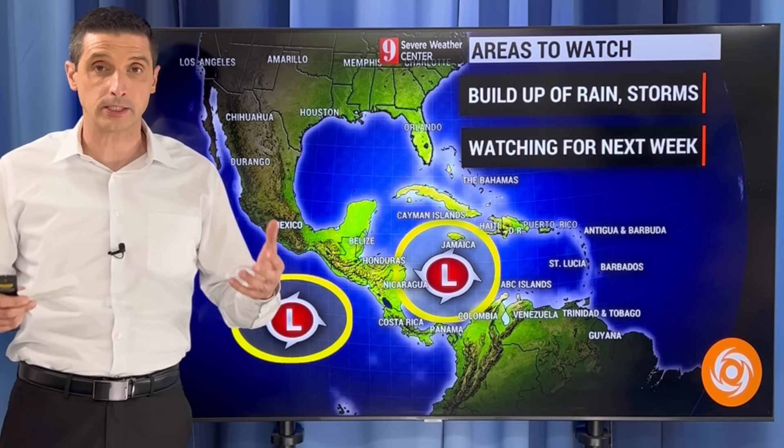Here is the American model — it's called the GFS. This is one of many models out there. They're updated daily, many times a day, and sometimes they show certain things and then they don't. But this is the general area we'll be watching for the possibility of some development.